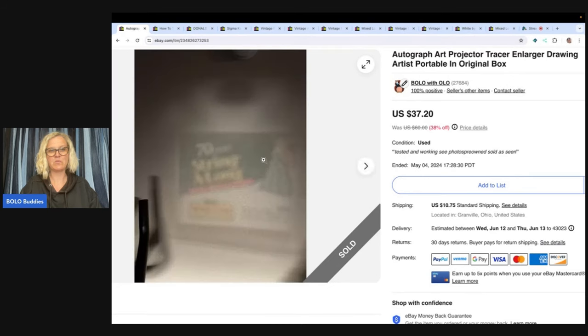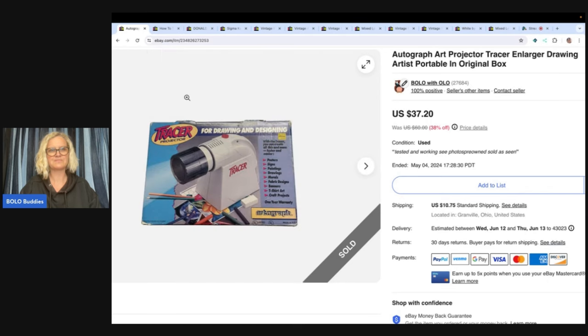I showed that it worked — I set it up and put something, I think that's in my light box. So it is an autograph art projector tracer and larger drawing artist portable in original box.